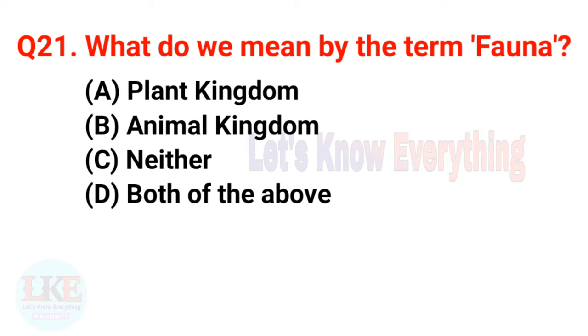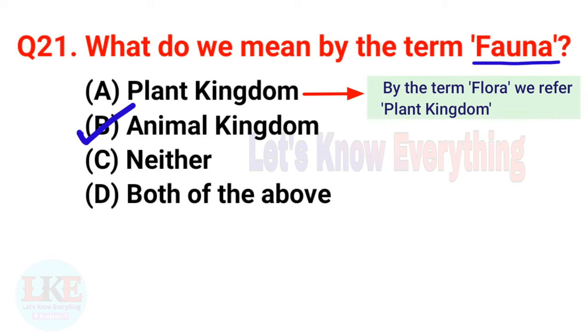Question number twenty-one: what do we mean by the term 'fauna'? A) Plant kingdom, B) Animal kingdom, C) Neither, D) Both of the above. The right answer is option B, animal kingdom. And for your more information, by the term 'flora' we refer to the plant kingdom. Yes friends, flora refers to all plant life and fauna refers to all animal life.